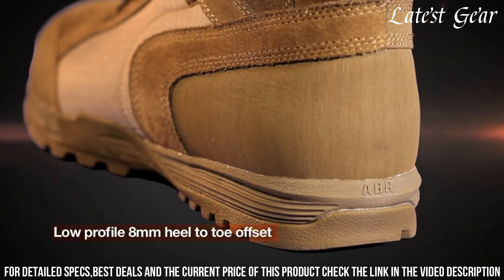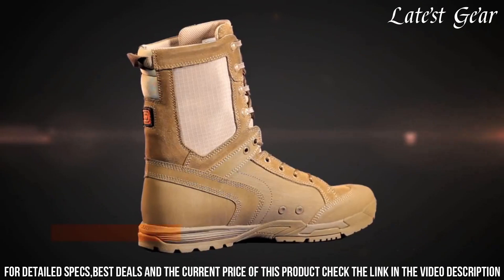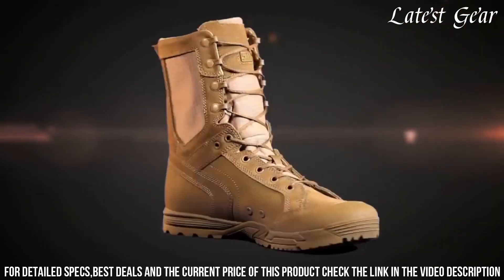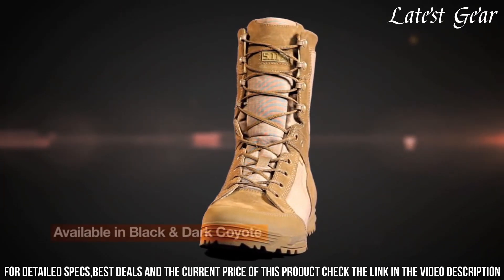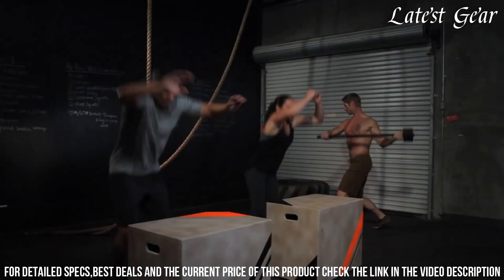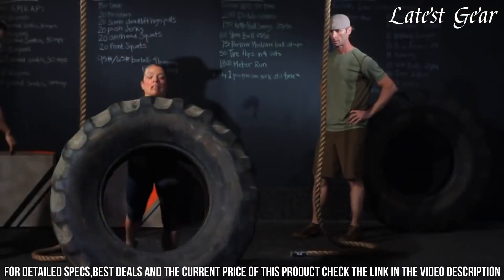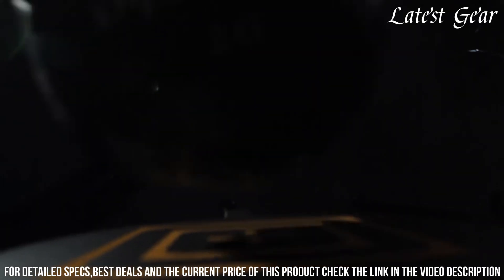The ortho-light insole offers cushioning and support for long-lasting comfort. The moisture-wicking lining keeps your feet dry, while the reinforced heel and toe add extra protection. With its reliable IKK side zipper and rugged lacing system, these boots ensure a secure fit and easy on/off. Elevate your tactical gear with the 5.11 Men's Recon Tactical Boot and experience the ultimate in comfort, performance, and durability.